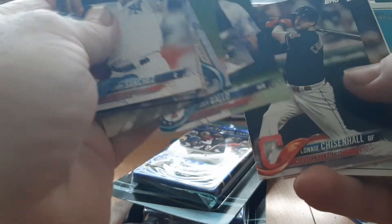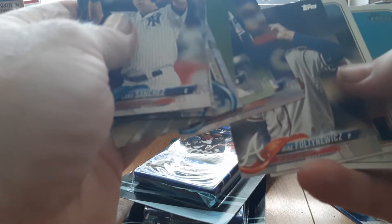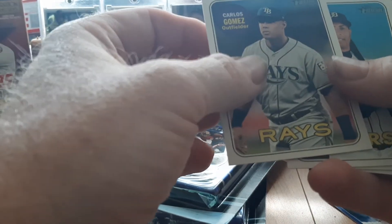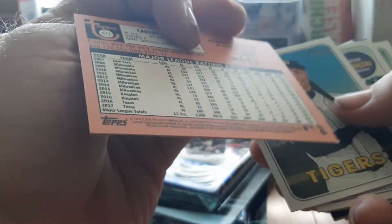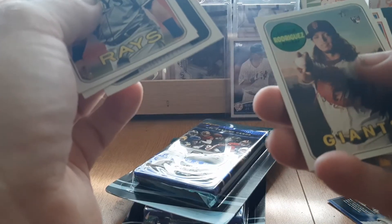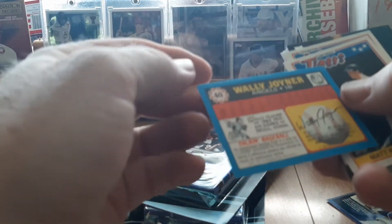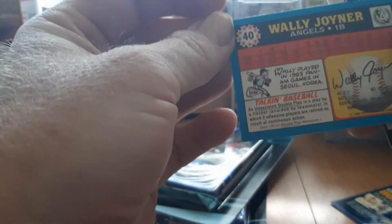Joey Gallo, Monty Chisholm, AJ Ramos, Mike Foltyniewicz, Carlos Gomez — there's like Topps Heritage, 2018. Kevin Plawecki blue, Derrick Rodriguez. Some mini cards way back — I believe they're from about 1990, maybe '91, it's hard to read.